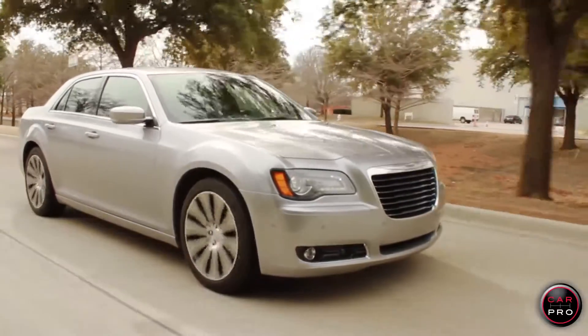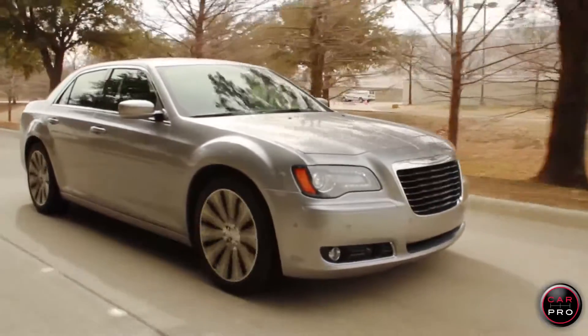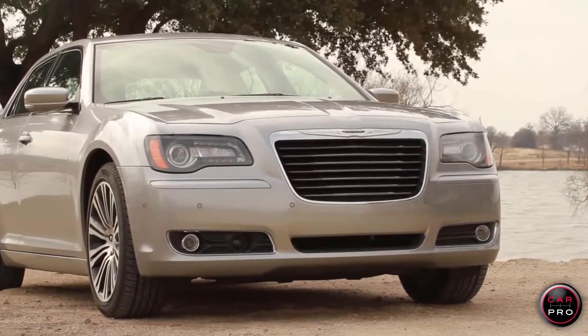I like everything about this car except the antiquated 5-speed transmission. Hopefully they'll put the 8-speed in it soon. Fuel economy is 18 overall, and equipped like this one, MSRP tops out at just over $45,000. Even though I don't like the Trinity, I give the 300S 4 out of 5 stars.